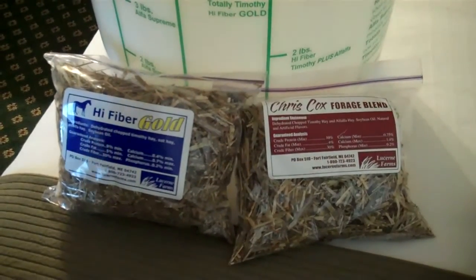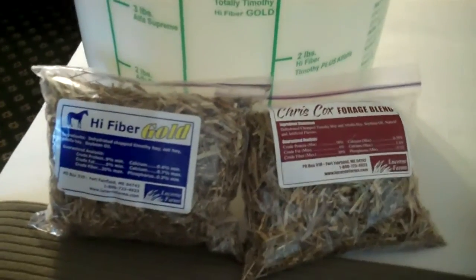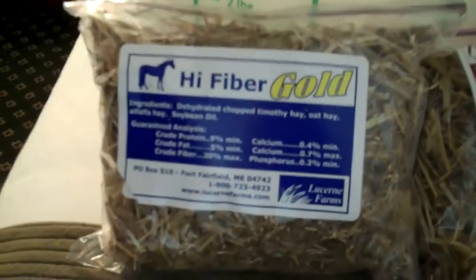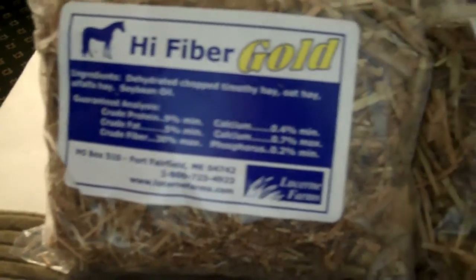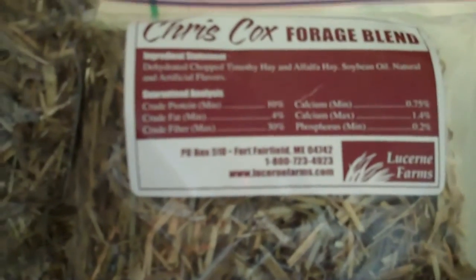Hi, this is Jerry Woodard, Territory Manager for MANA Pro. This fall, with the drought that we've had this summer and reduced acreage of hay available, an opportunity for dealers exists to try a new product.